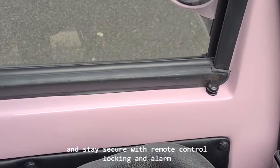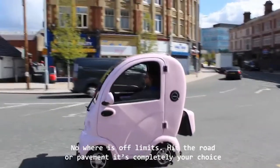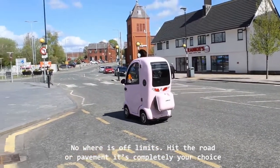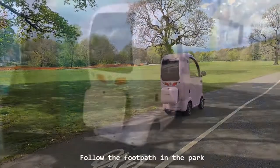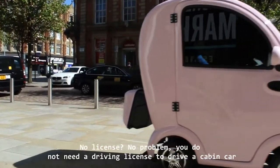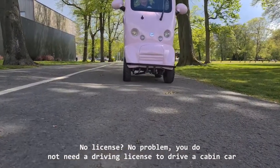Nowhere is off limits. Hit the road or pavement — it's completely your choice. Follow the footpath in the park or even maneuver inside the mall. No license? No problem. You do not need a driving license to drive a Cabin Car.